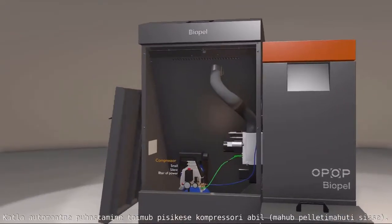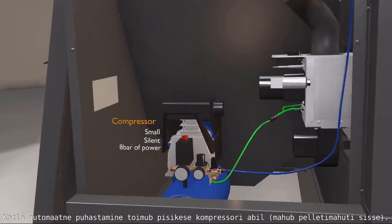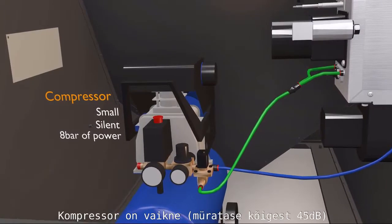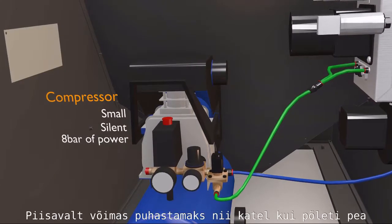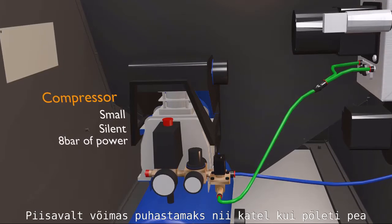Automatic cleaning is achieved by a compressor, which is small and fits inside the pellet hopper. It is silent, producing only 45 dB of operating noise, yet powerful enough to clean both the boiler and the pellet burner.